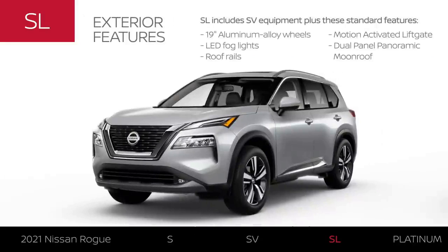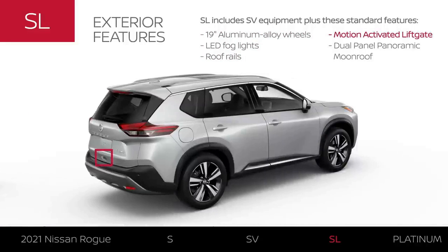The SL has numerous exterior upgrades, including 19-inch aluminum alloy wheels, LED fog lights, roof rails for versatility, an automatic liftgate, and a massive moonroof.